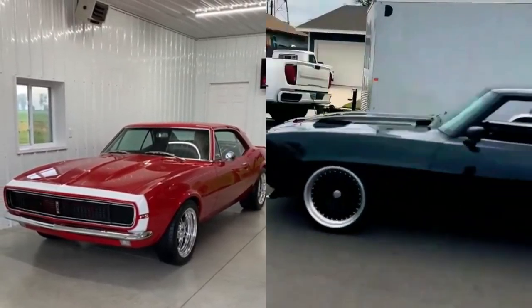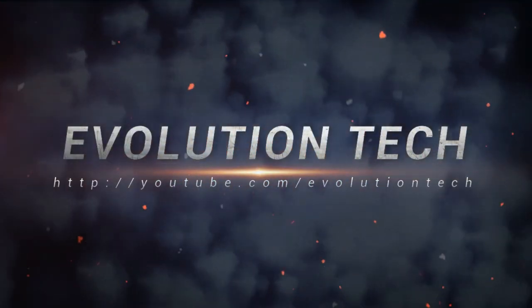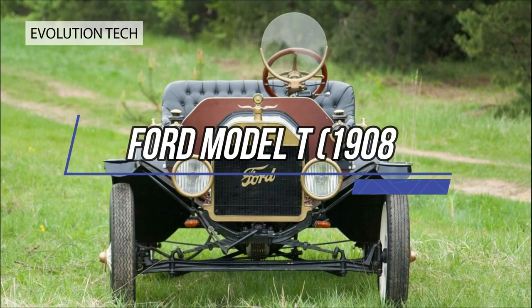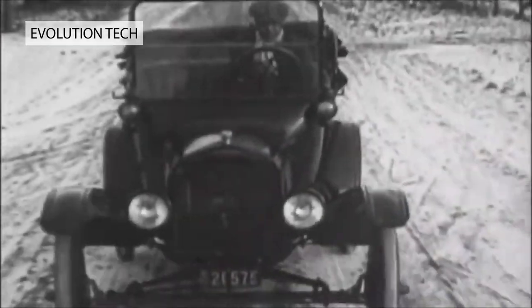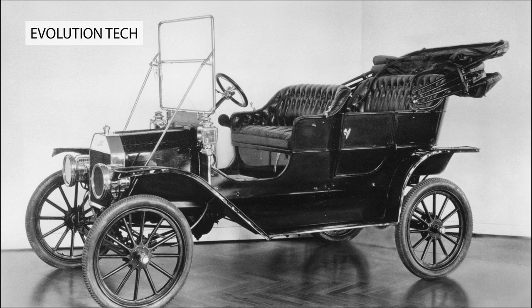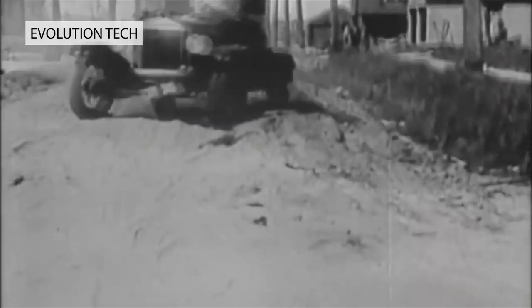10 Best Classic American Cars of All Time. Ford Model T, 1908. The most influential car of the 20th century? Easily a contender. Henry Ford's Model T not only revolutionized mass production in factories famously inspired by Ford's visit to a Chicago slaughterhouse of all things, but democratized car ownership in the US too.